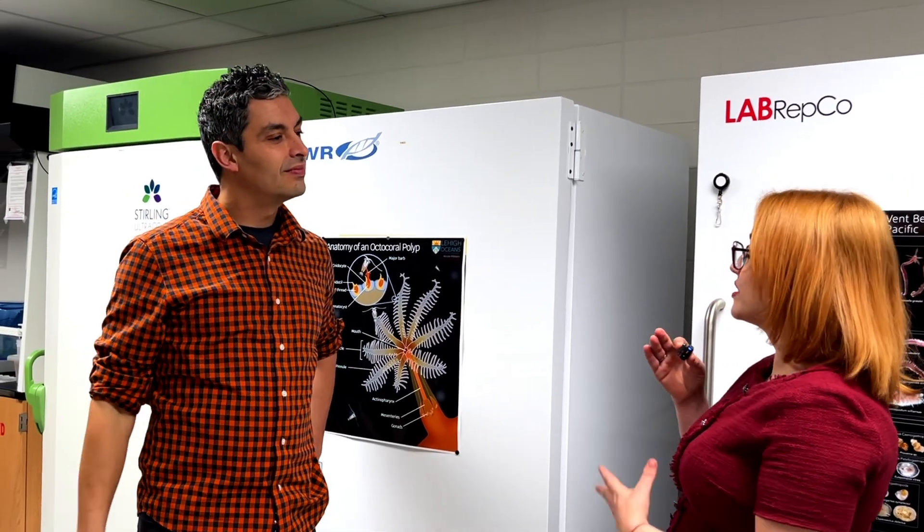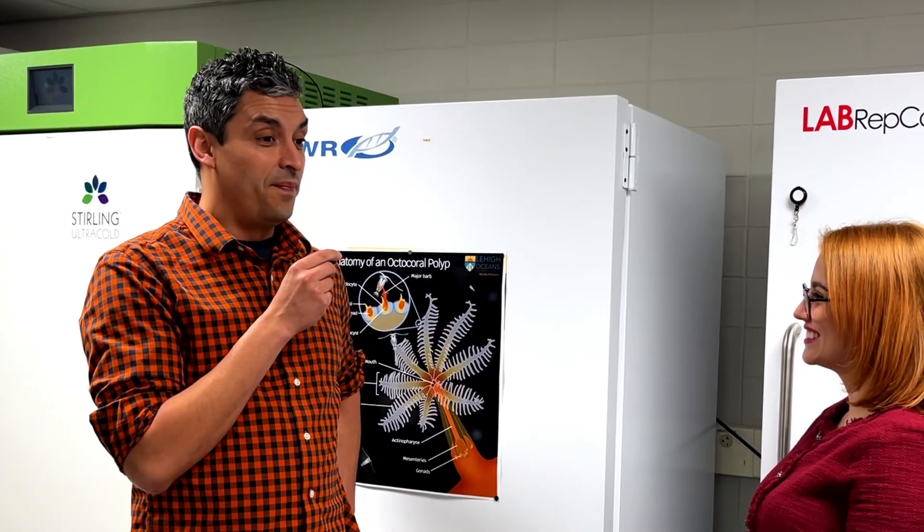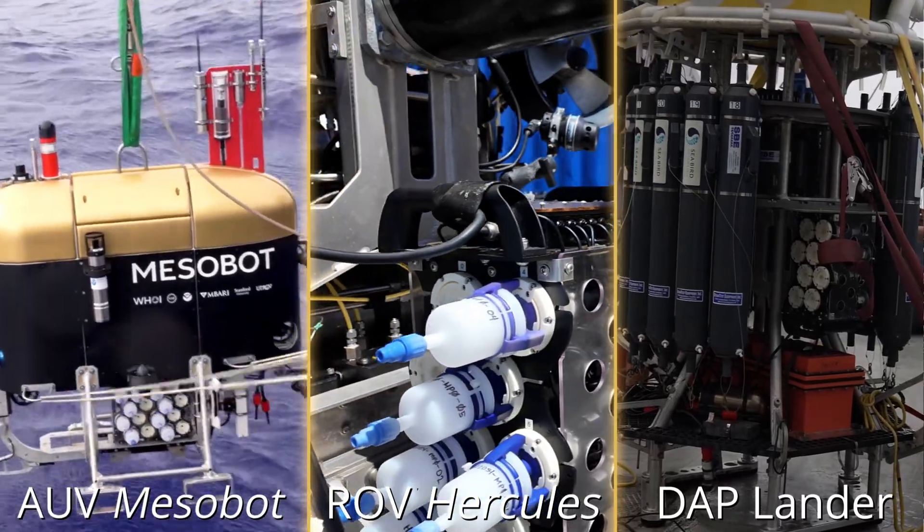What was it like sailing on the ship and being in the control van while we explored and sampled these deep-sea ecosystems? I loved every minute of it. We were conducting cutting-edge research with a combination of vehicles and technology that had never been used before.